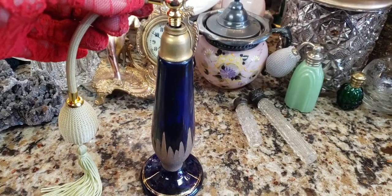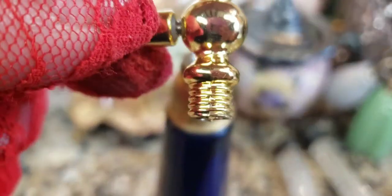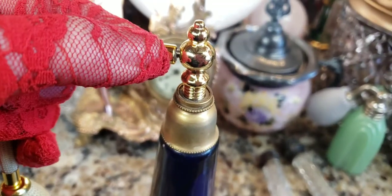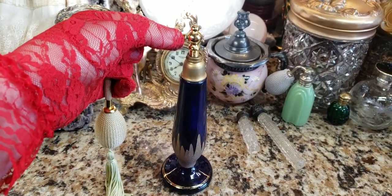My only hope is that Laurel's replacement piece will actually screw into this bottle so we can have it whole again. Nine times out of ten, either the replacement piece is too big or the threads don't fit each other, so this is going to be a cross-your-fingers moment. Let's see if I can get this screwed in and have it working again.